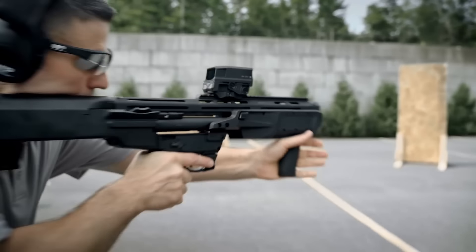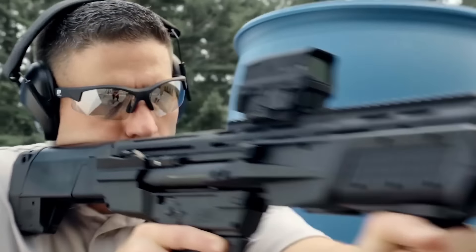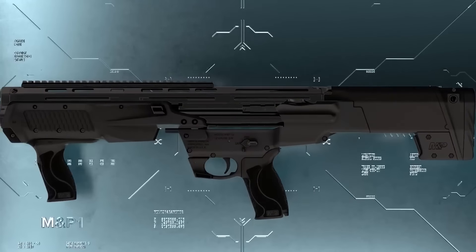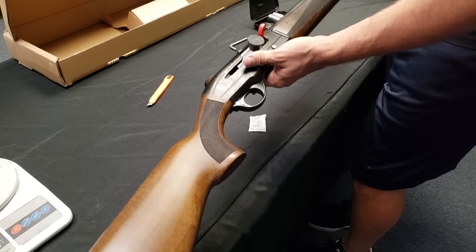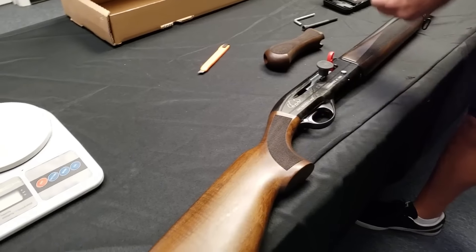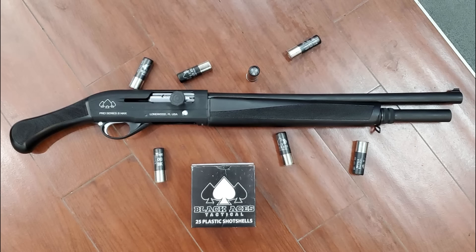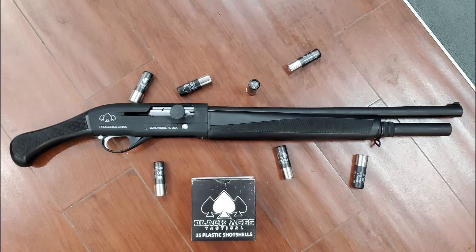There's nothing like the peace of mind that comes from knowing you have a reliable home defense weapon within reach. But let's be honest — when you think about shotguns, the image that pops into your head is usually some long-barreled beast that's more at home on the range than in the tight hallways of your house. What if I told you that you could have all the stopping power of a shotgun without lugging around a massive weapon?